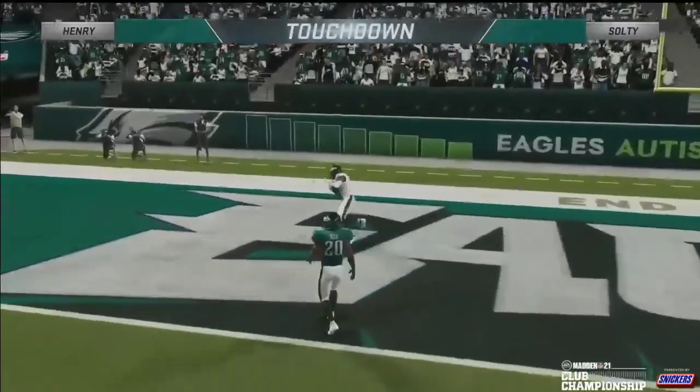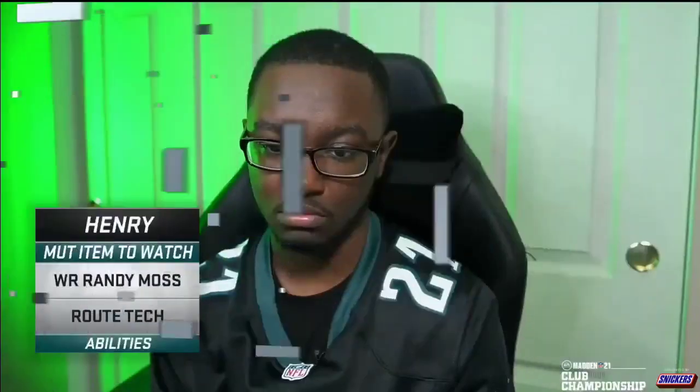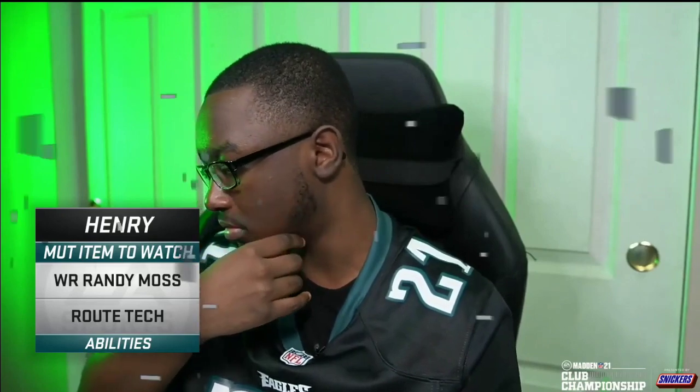If you've never been to the channel before, my name is Cody. What I do is basically help you get better at this game both through my own stuff but also by studying a lot of Madden. One of the things I like to do is break down pro players and what they're doing, and I'm really excited for this one. Henry is by far and away the most talented young player in the game.